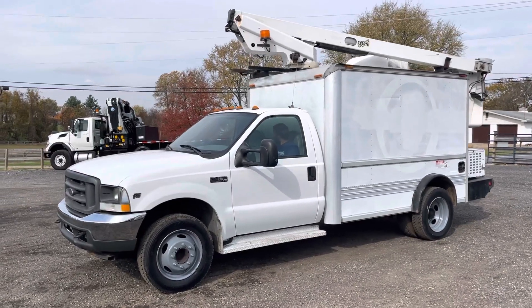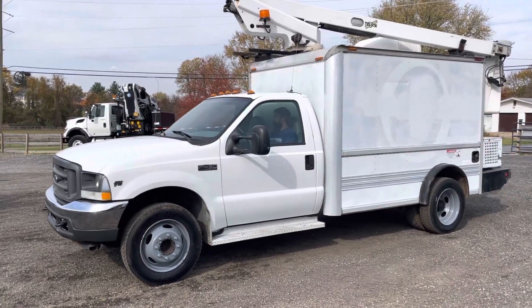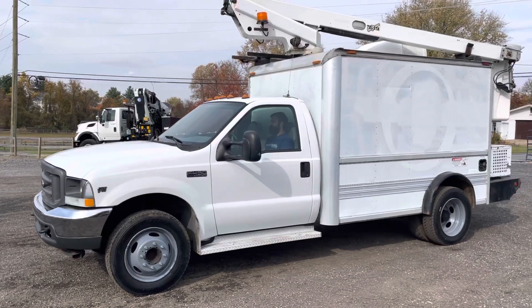Hello everyone, this is Brady with Lewis Motor Company and today we're taking a look at our 2002 Ford F450 fiber splicing box boom truck.